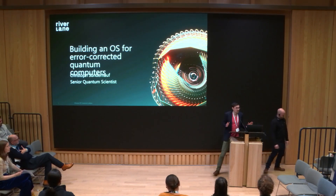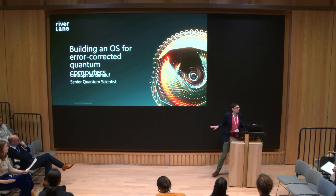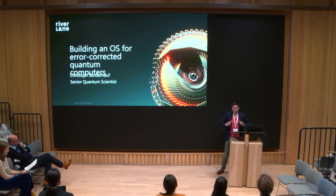Thank you everybody for waiting through all of these technical delays, because this is the most boring session of all. The other talks were all vetted and selected by an independent scientific committee, and here I just get to flick through some ads.